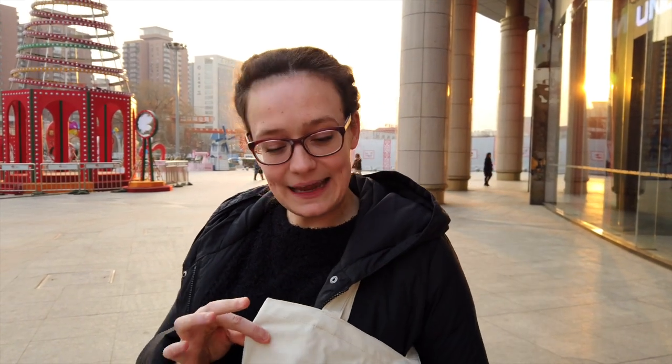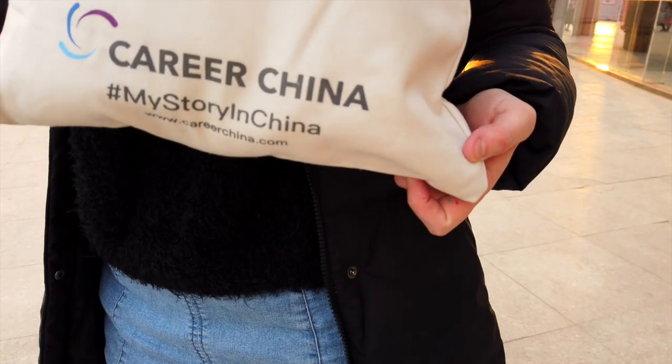Hopefully that's given you a good idea of what you can expect in the average Chinese supermarket. Now remember, when you go to the supermarket, be environmentally friendly and remember your bags.